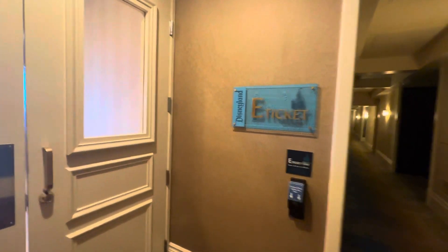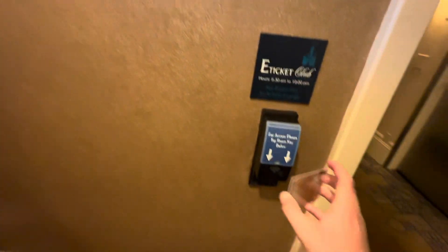Hey there everyone, here's a walkthrough of the E-Ticket Club here at the Disneyland Hotels Adventure Tower.